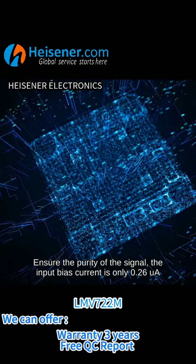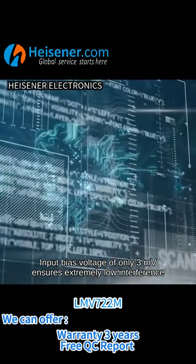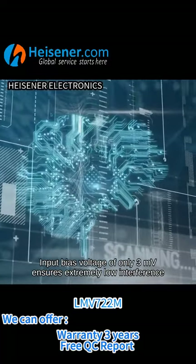The input bias current is only 0.26 μA. The input bias voltage of only 3 mV ensures extremely low interference.